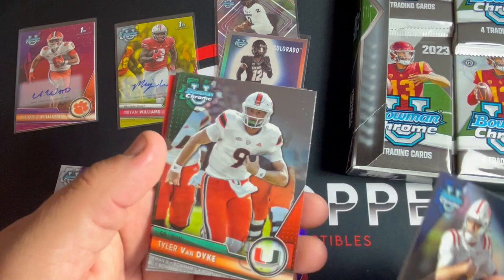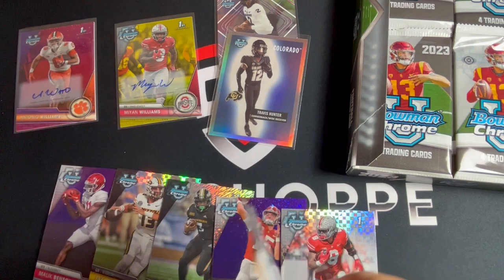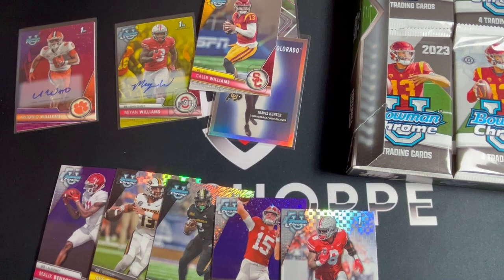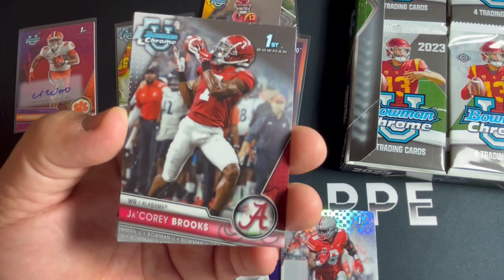Cade Stover - and that one's a little ex-fractor - and Victor Rosa. Devin Leary, Kentucky QB, Javion Cohen, Ramblin' Man, Lake Corum, and there's Caleb Williams! What do you guys think about him making demands to NFL teams before he's even entered the draft? I know it's soured a lot of people on him - let me know in the comments. Jacori Brooks.